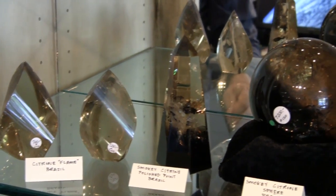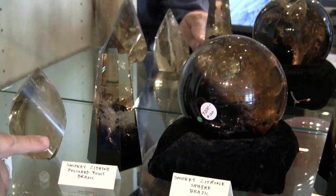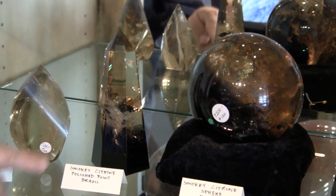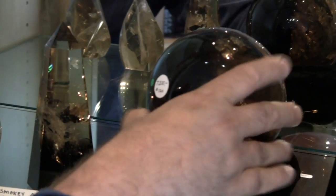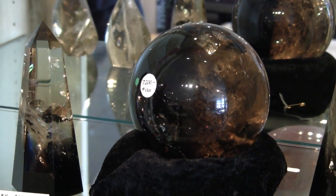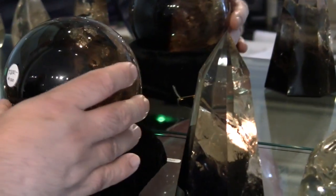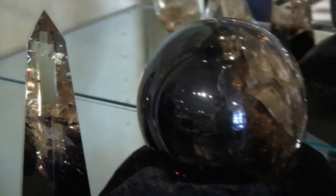Then we have three pieces that are the only three pieces we've ever seen of distinctly separated citrine and smoky quartz. These are natural, not heat treated in any way — absolutely brilliant. This smoky citrine sphere from Brazil is a standout.